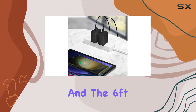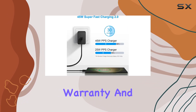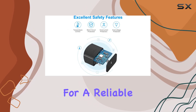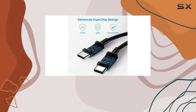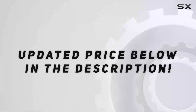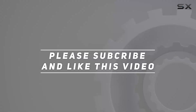In the box you get the 45W USB-C wall charger and the 6-foot USB-C cable. Angstrom offers a solid two-year warranty and 24/7 friendly customer service. If you're looking for a reliable fast charging solution for your Samsung or other USB-C devices, this might be the one for you. Stay charged everyone — check out the video description for updated pricing, and thank you for watching.